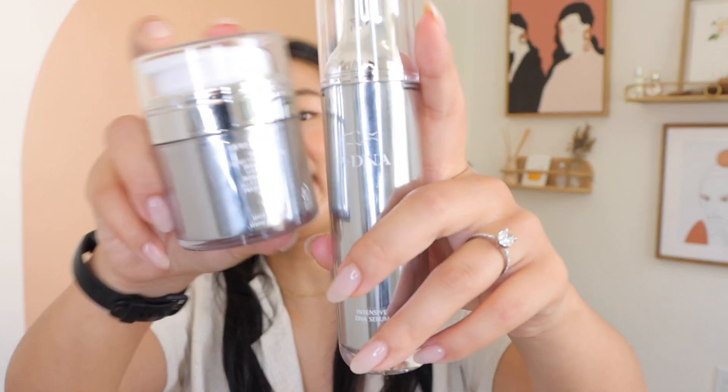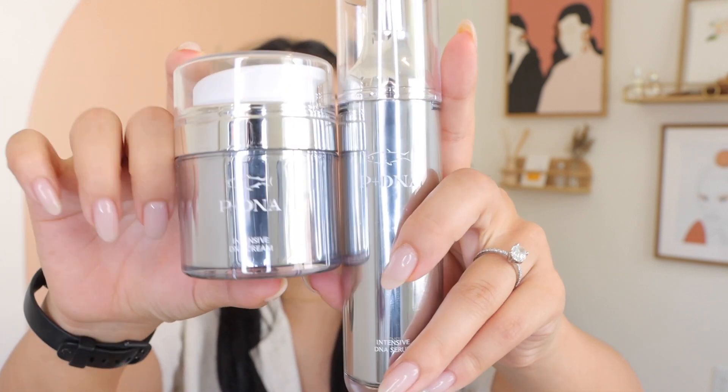I also got these two P+DNA products from my uncle, who works at a marketing business firm. This is an intensive DNA serum and this is an intensive DNA cream. I have never heard of this brand, but these are pretty good — I don't mind them at all.